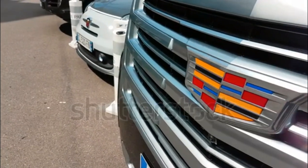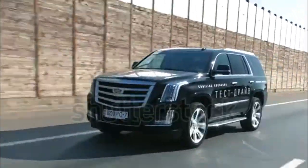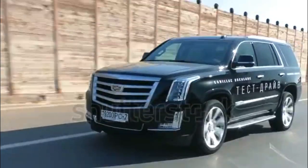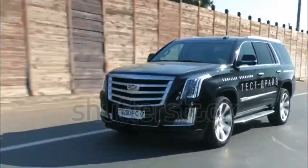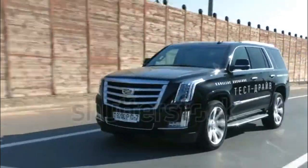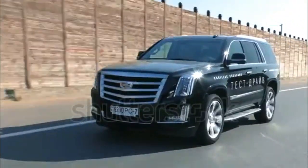Much as I love the ATS and CTS and its V-Series vehicles, were I running Cadillac I'd be awfully tempted to say, yeah cool, let's hold off on those and focus for now on cranking out more Escalades. Oh, and can you please get me a new SRX? How's yesterday sound? That good? Maybe that's why I'm not running Cadillac.